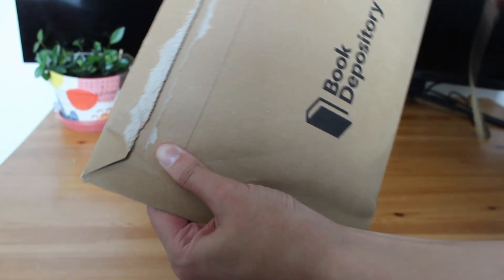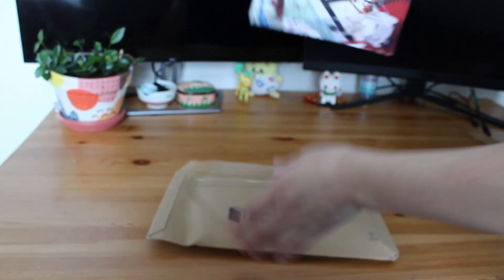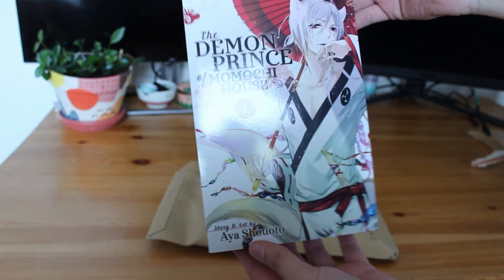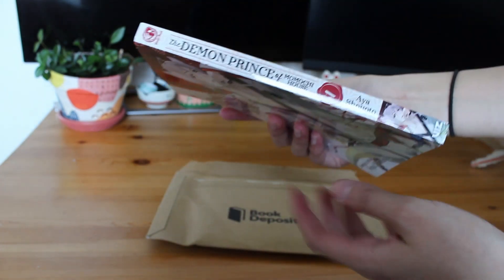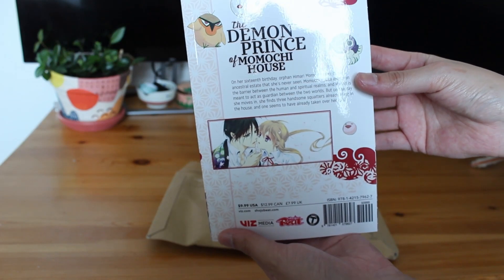And we have another package from Book Depository. This is my replacement copy of Volume 1 of The Demon Prince of Momochi House. In my last video I received a pretty banged up copy which Book Depository, bless them, replaced for free.